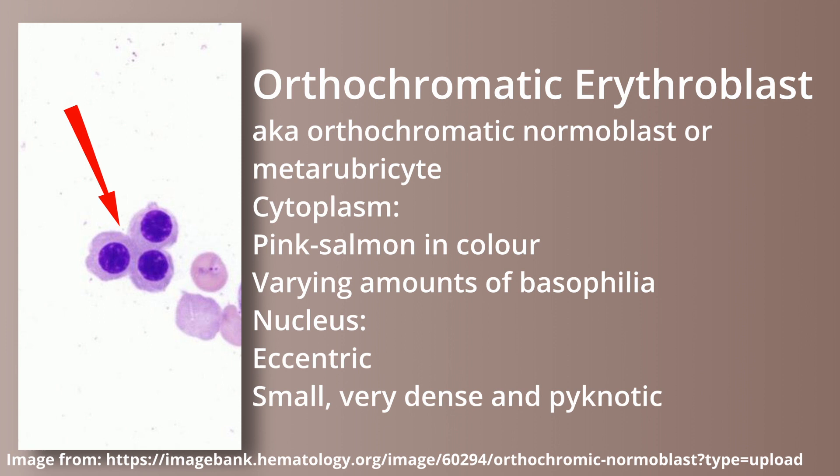The orthochromatic erythroblast, also called the orthochromatic normoblast or metarubrocyte, has a cytoplasm that is, per the textbook, pink salmon in color, with varying amounts of basophilia. The nucleus is eccentric, small, very dense, and pyknotic looking. It pretty much looks like it's done its job.